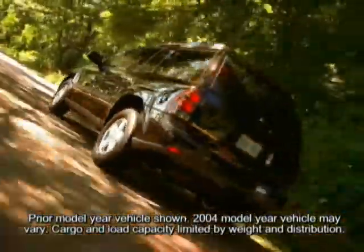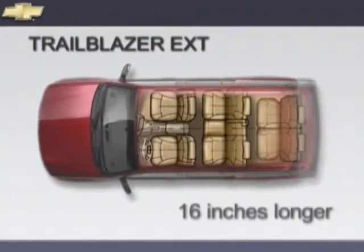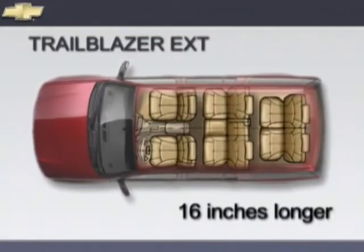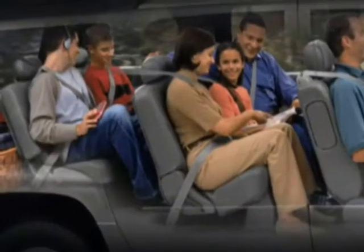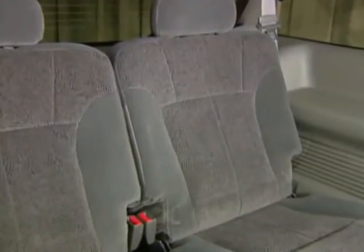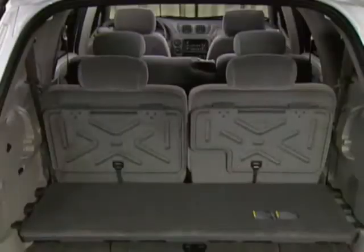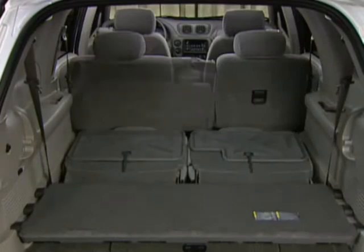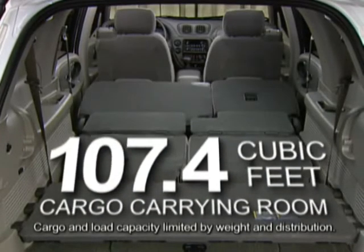When you need to carry passengers and cargo, there's the 7-passenger Trailblazer EXT. Trailblazer EXT is 16 inches longer than Trailblazer. The wheelbase has been extended to accommodate a standard third row seat, the roof has been raised 3 inches, and wide opening rear side doors help passengers get in and out with ease. The standard 50-50 split folding third row seats accommodate two adults comfortably, and both second and third row seats fold forward to create a flat load floor and 107.4 cubic feet of cargo room behind the front seats.